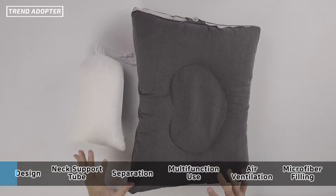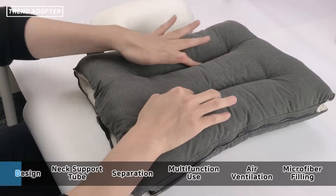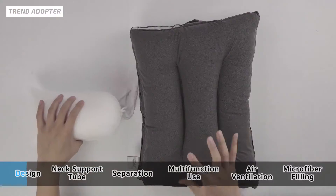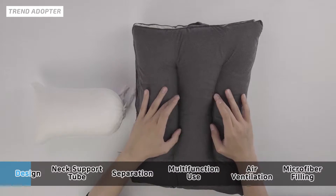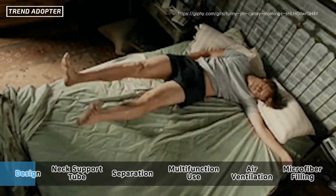I'll talk to you guys more about why this is part of the design. On this side, it has these arches or grooves. This side is meant to be used for people who sleep on their side. If you imagine your head right here, your neck will slowly go over this portion area, helping with spinal alignment. Sometimes I switch between my back and my side for sleeping position.